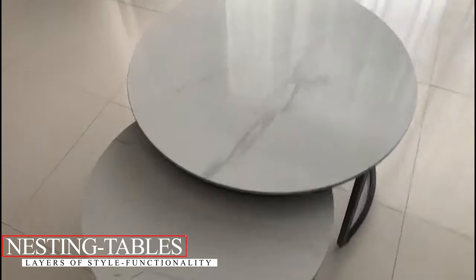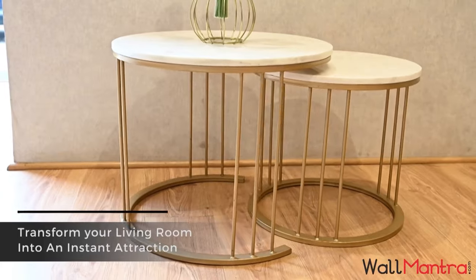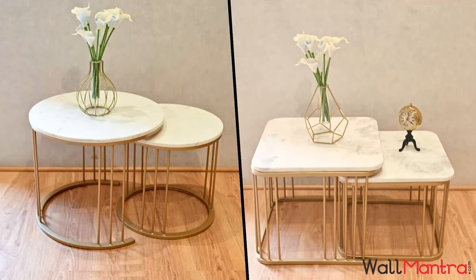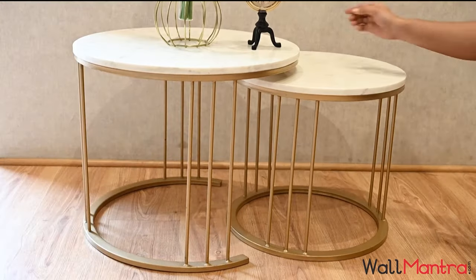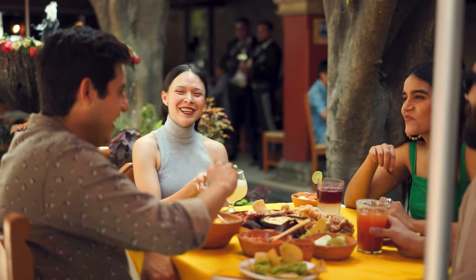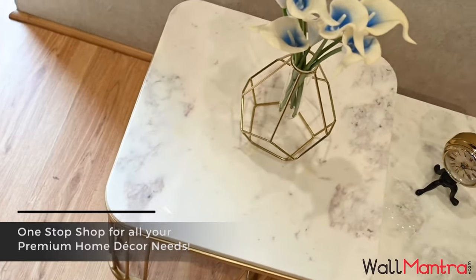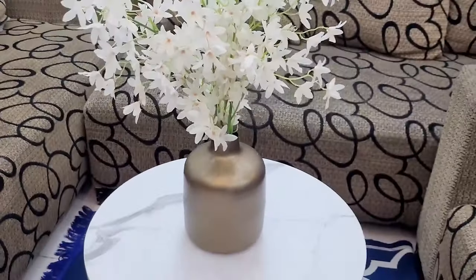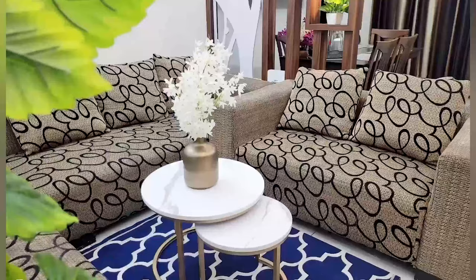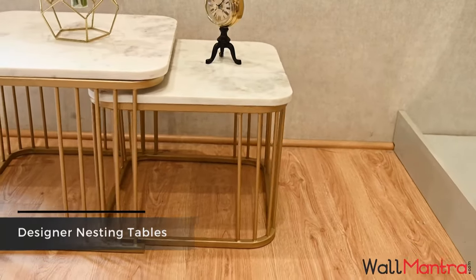Nesting Tables: Layers of Style and Functionality. Space-saving, versatile, and incredibly stylish, nesting tables are the modern homeowner's dream come true. Whether you're lounging, hosting, or just decorating, these tables are ready to fit the bill — from a single table to multiple in an instant, perfect for surprise guests or spontaneous board game nights. Rustic, modern, boho, or industrial, there's a set of nesting tables for every style palette. When not in use, they slide together seamlessly, reclaiming your precious space.